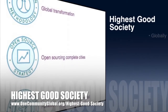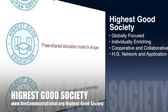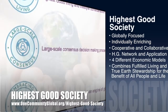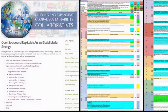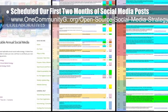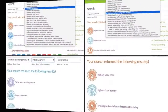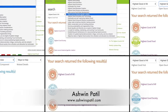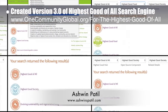One Community's approach to highest good society is globally focused, individually enriching, cooperative and collaborative. It includes a highest good network and application, four different economic models, and combines fulfilled living and true earth stewardship for the benefit of all people and all life on the planet. Now in the new year, the team scheduled the first two months of social media posts — with the entire social media strategy also open source. Ashwin Patil, web developer, continued working on the search engines for the website, creating version 3.0 of the highest good of all search engine.